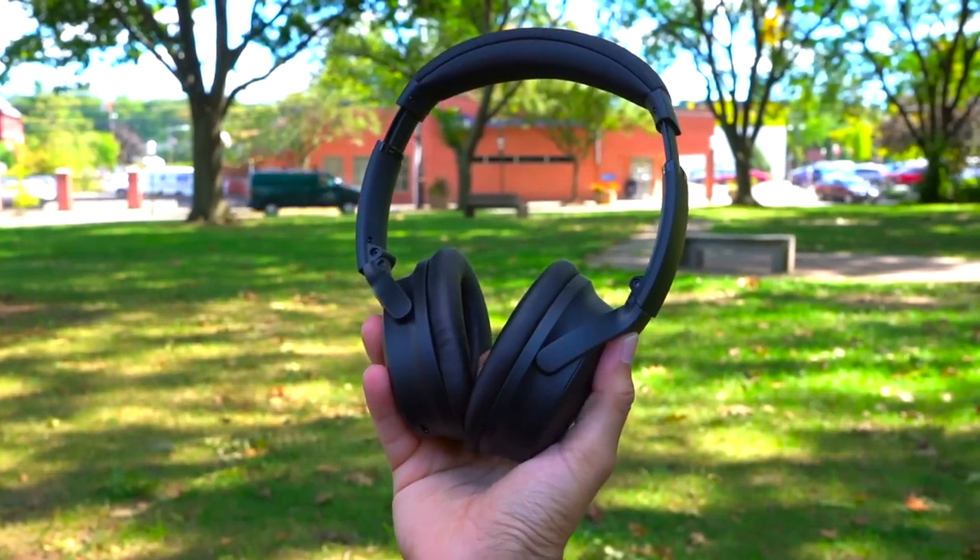So the highly anticipated Bose QC45's are finally here. Overall the Bose QC45's are a great pair of headphones to consider, but they really excel when it comes to their comfort.